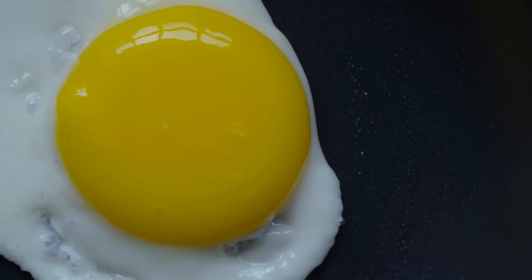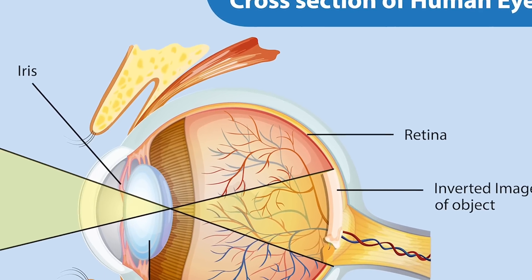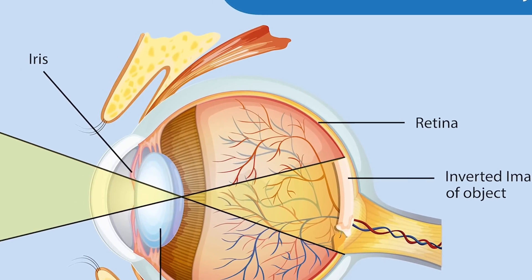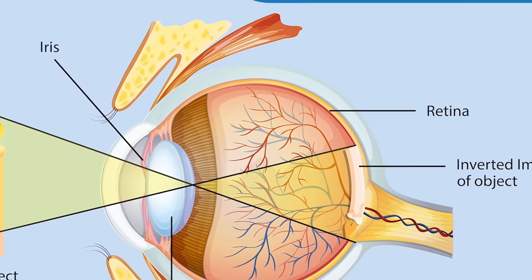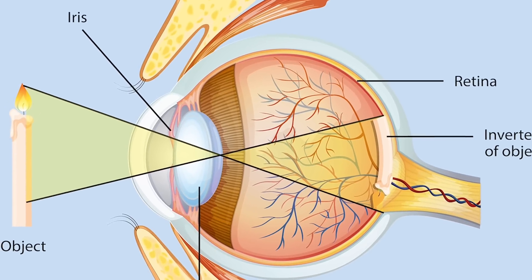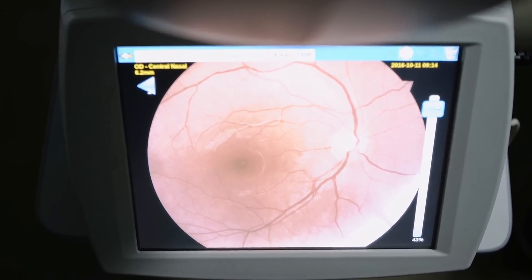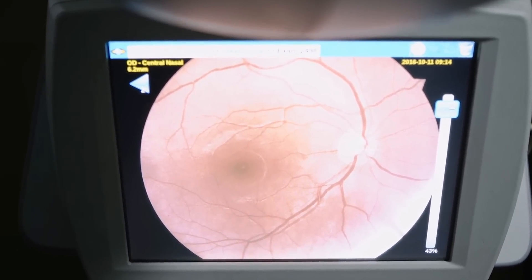Eggs contain lutein and zeaxanthin, which accumulate in the retina and filter out harmful blue light. These antioxidants help protect the retina from oxidative stress, reducing the risk of age-related macular degeneration and cataracts. The lutein and zeaxanthin in eggs increase the density of the macular pigment in the retina.